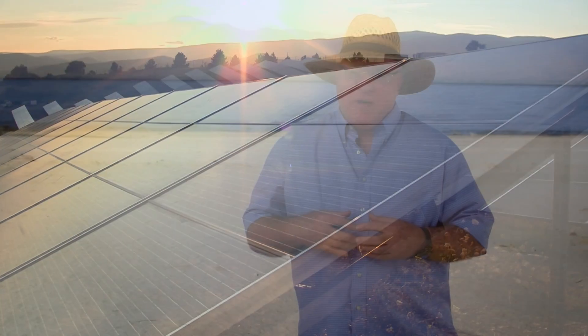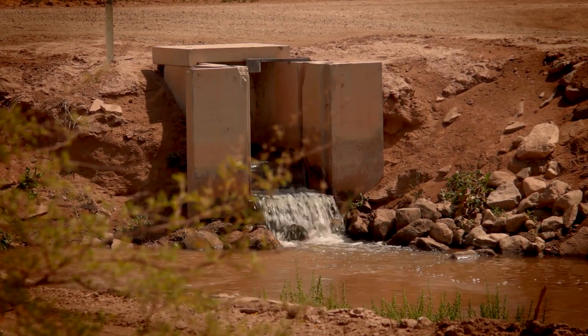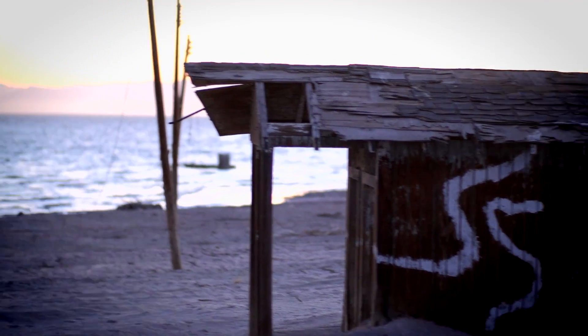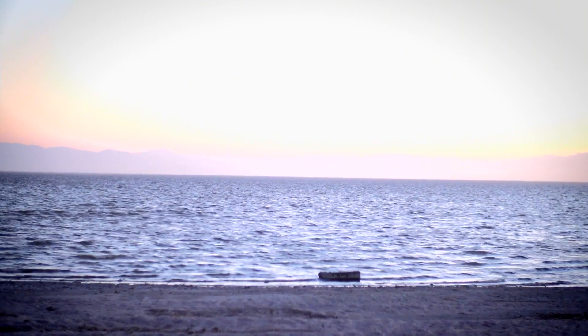Any structures that we might build have to accommodate the geologic activity around here. We have the San Andreas Fault that runs directly three miles away from where we are right now. We have reducing inflows, and the reducing inflows not only affect the biology and the chemistry of the lake, but they also affect, by a receding lake level, exposure of lake bed sediments that could be prone to blowing dust.